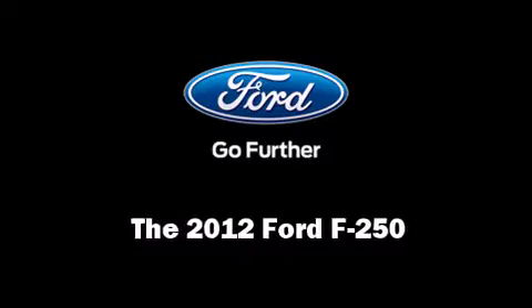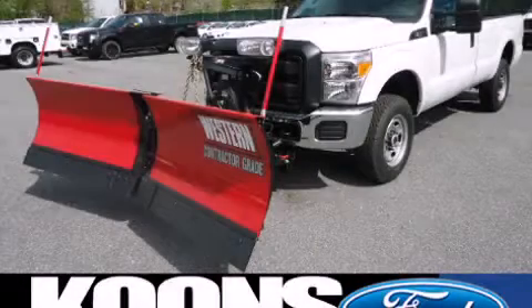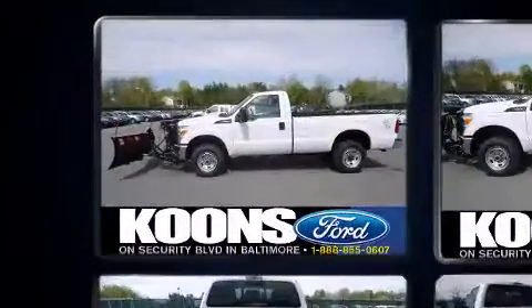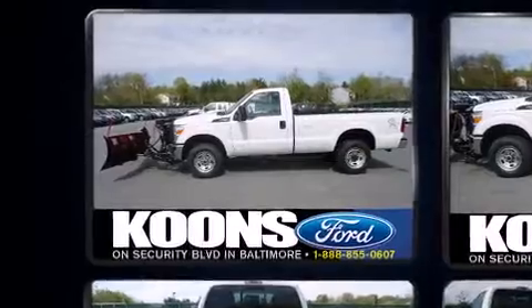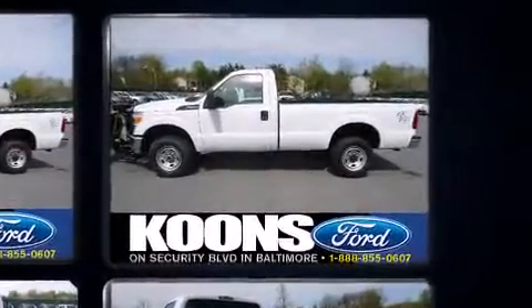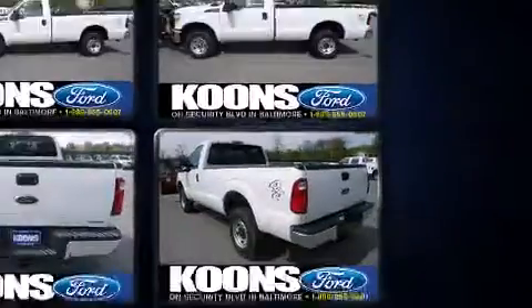Climb inside the 2012 Ford F-250. Smooth gear shifts are achieved thanks to the powerful eight-cylinder engine. And for added security, Dynamic Stability Control supplements the drivetrain. Four-wheel drive allows you to go places you've only imagined.